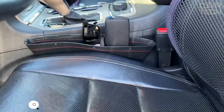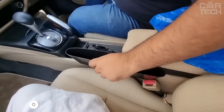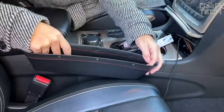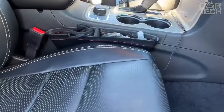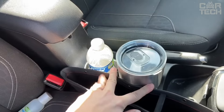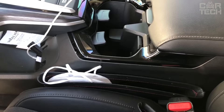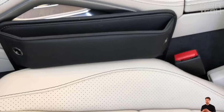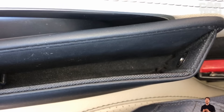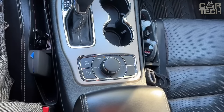A universal organizer in elegant black color will become an indispensable accessory for car owners who want to keep their car in order. It fills the space between the seat and the center console, where all sorts of small things usually accumulate. On one side you can store small items like coins, chargers and other nonsense. And on the other side, wallet, phone, glasses and the like. The organizer comes in a set of two, making it a great option for those with multiple vehicles.